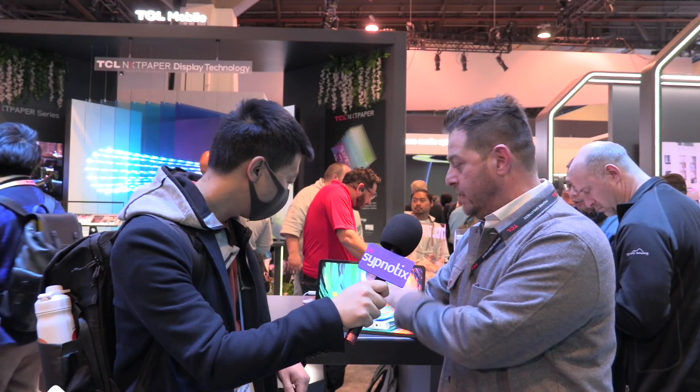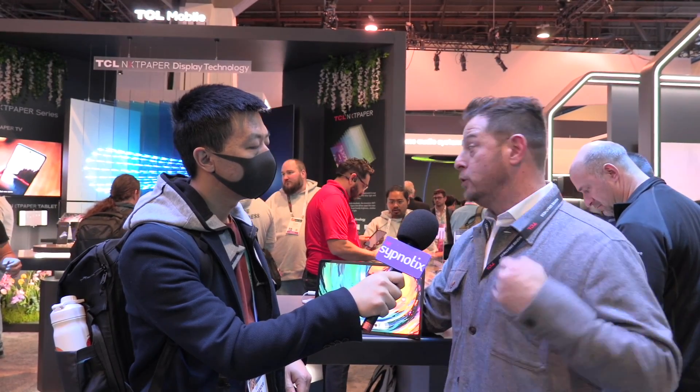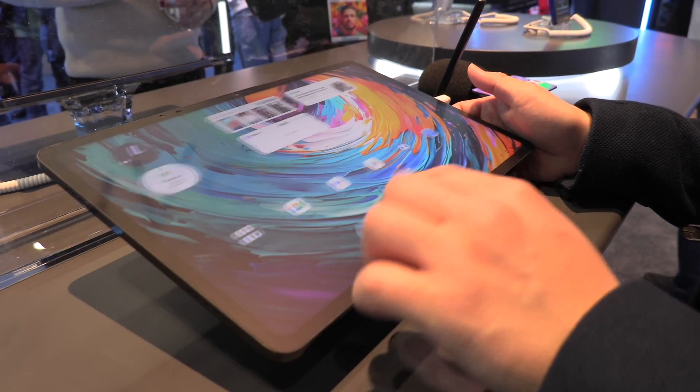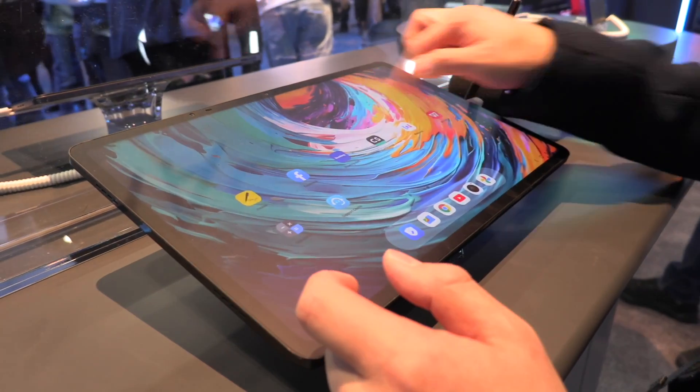It's a hardware and software solution, so there are multiple layers of proprietary technology built into the screen. Instead of putting a screen protector on that might filter some blue light, this is actually built right into the glass. The software is what helps it maintain its brightness and color accuracy. The third generation of Next Paper now brings us up to an almost one-to-one ratio.